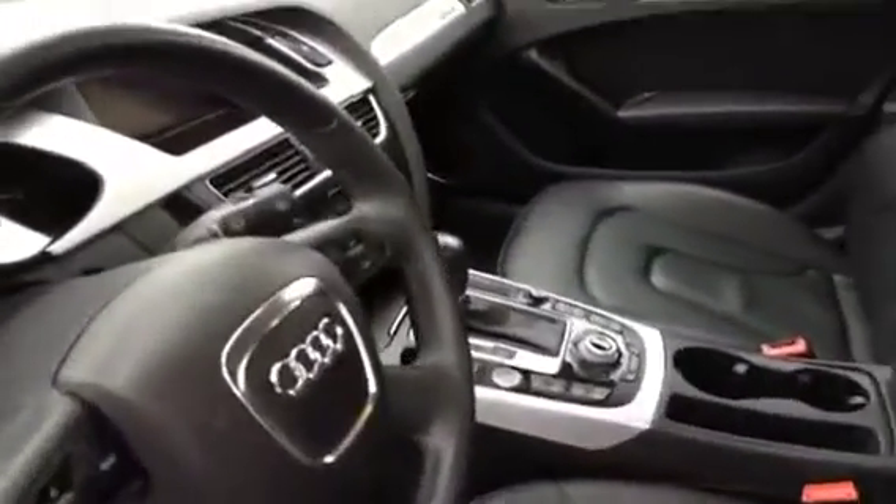All our vehicles that arrive here at Glenmore Audi are all sent out for complete details.